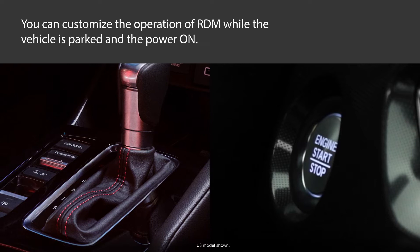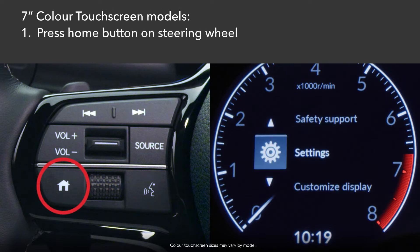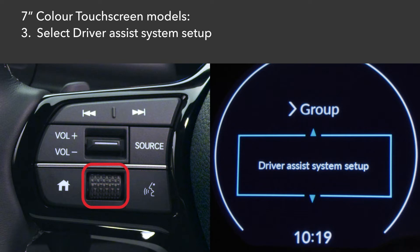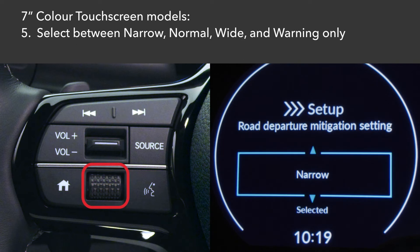You can customize the operation of RDM while the vehicle is parked and the power on. On models equipped with the 7-inch color touchscreen, press the home button on the left of the steering wheel, roll the selector wheel to select settings in the instrument cluster, and press in. Select Driver Assist System Setup. Select Road Departure Mitigation Setting.